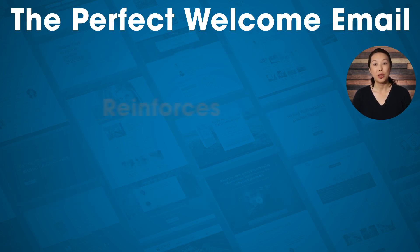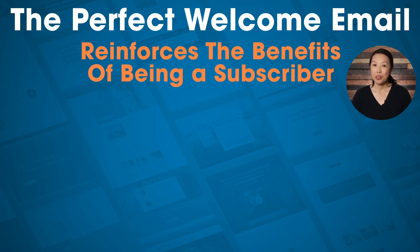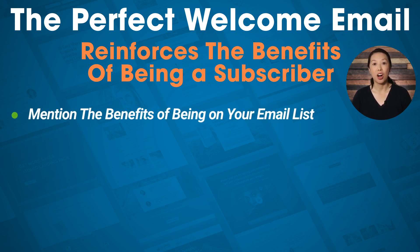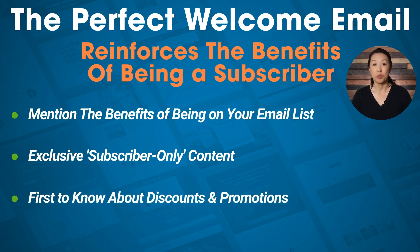The perfect welcome email reinforces the benefits of being a subscriber. There are a lot of marketers out there vying for your audience's attention, so even though your new subscriber has shown interest by signing up, it's always a good idea to mention the benefits of being on your email list. Maybe you offer exclusive content, or maybe your subscribers are the first to know about discounts and promotions. Mentioning why it's a good idea to be on your mailing list helps subscribers look forward to your future emails and encourages them to keep reading.